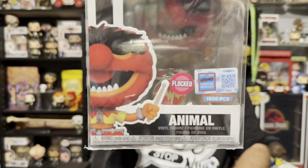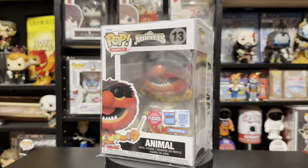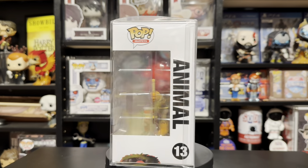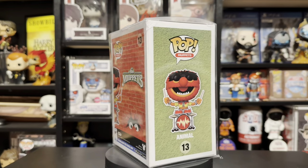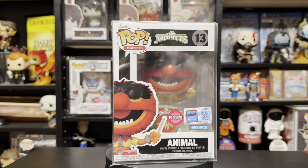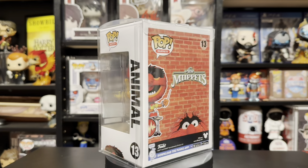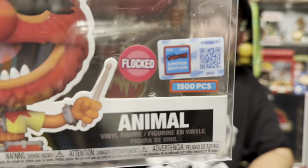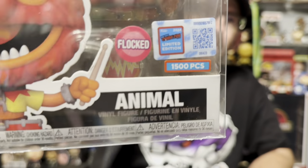The next thing I was able to pick up was the 1500-piece Flocked Animal playing the drums. I love the Muppets — I was able to grab that Kermit the Frog out at San Diego, so this is a great addition to the set as well. Love the flocking on him, he just looks so good. And I'm not sure if you guys noticed the new stickers on here — they are lenticular and have the barcode. In person, these really do look great and I'm happy with the new stickers.